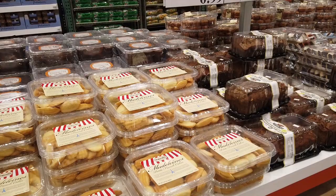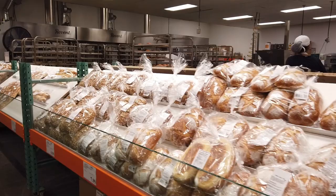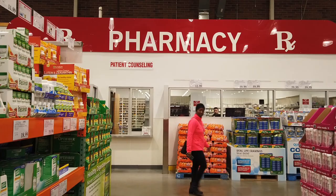They have sweets, cakes, and breads, much of which they make in their own bakery. Just look at the size of this place — they have all kinds of other items including fresh produce. They even have their own pharmacy, eye care place, and even a hearing aid center.